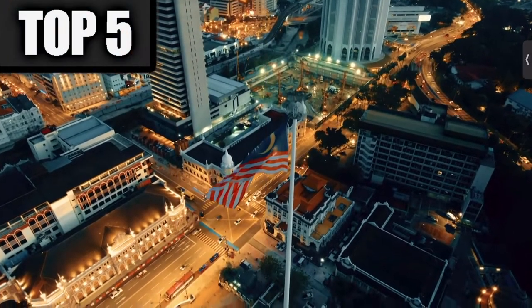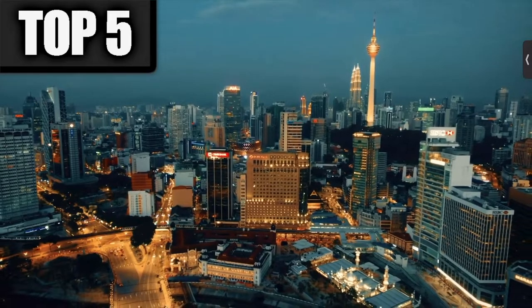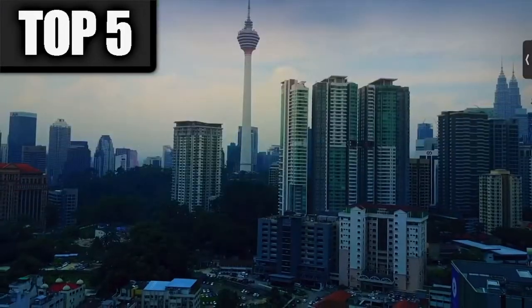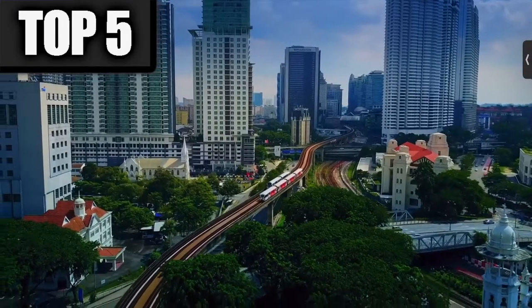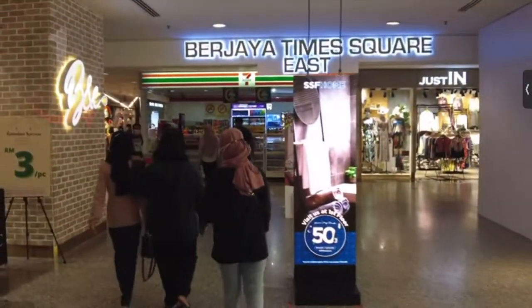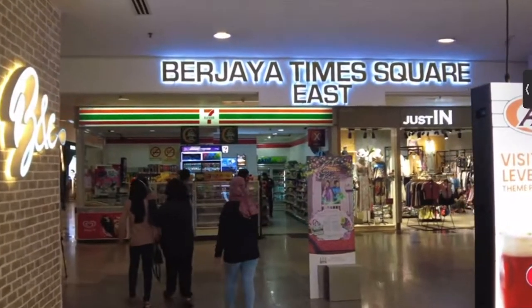You clicked on this video for a good reason — in today's video we are taking a look at the top 5 shopping malls that you should visit while in Kuala Lumpur, Malaysia. Don't forget to smash that like button, subscribe, and let's get into it.